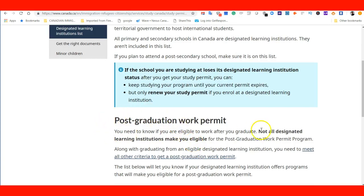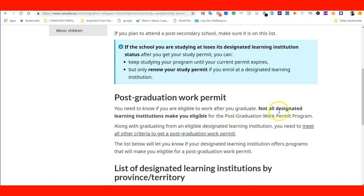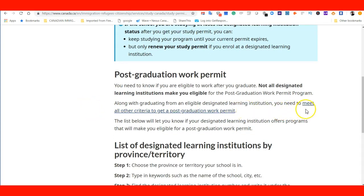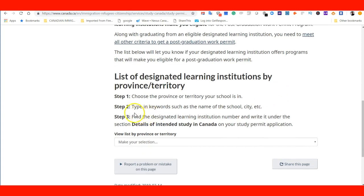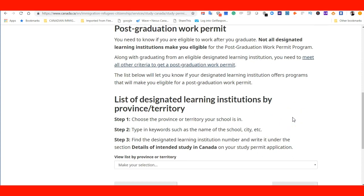They also have information about the post-graduation work permit. It states in bold letters: not all designated learning institutions make you eligible for a post-graduate work permit program. You need to meet the criteria. If you are planning to stay beyond your study permit and want to pursue the opportunity to work in Canada and become a permanent resident in the future, you need to make sure that the institution you choose is on this list, because if it's not, you won't be able to get a post-graduate work permit.